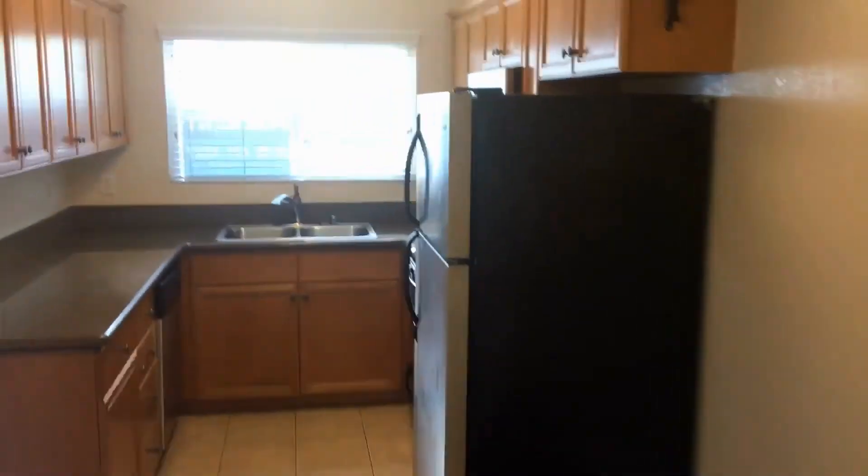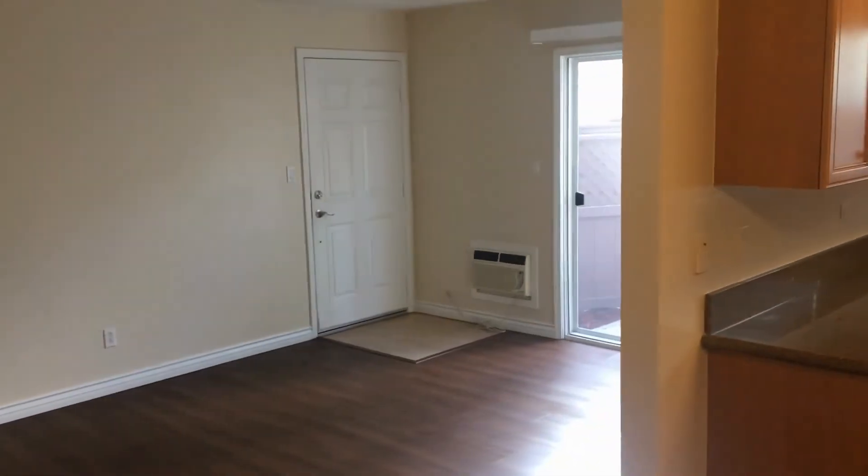This concludes the video tour of Beedon L Way, unit number five. Brought to you by Good Life Property Management. Thank you for watching.